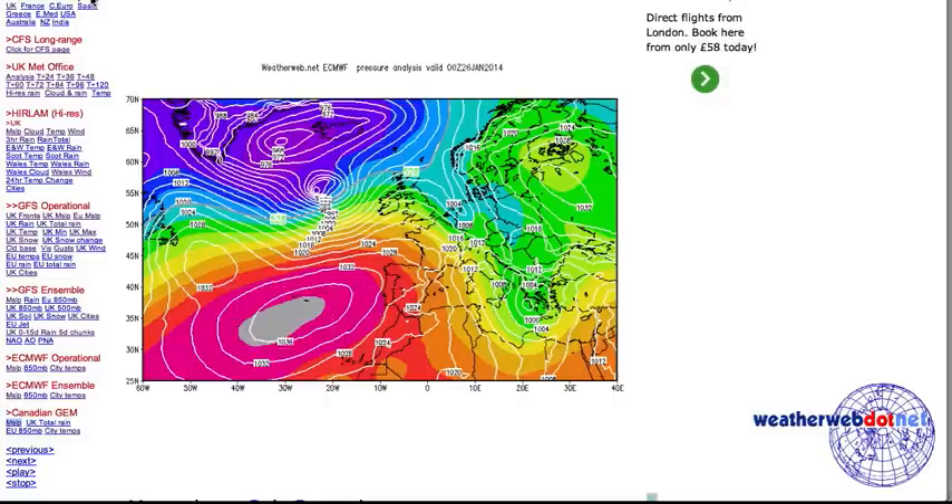This is the ECMWF series of charts in 24-hour steps — you get them from weatherweb.net. This is the analysis for midnight last night, and this is the low that's deepened quickly on the left exit region of the jet stream and has moved its way into western parts of Scotland, bringing some pretty heavy periods of rain during Sunday morning and it's about ready to bring some pretty strong winds.